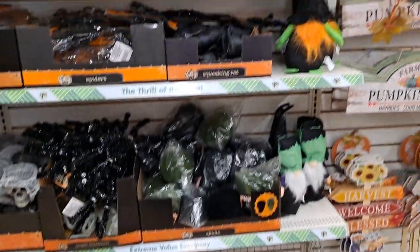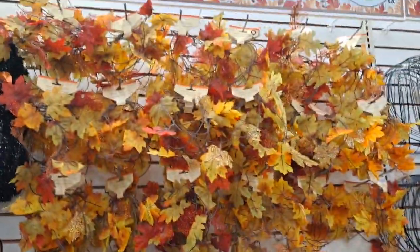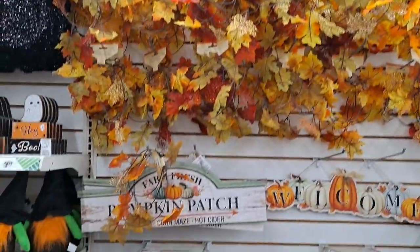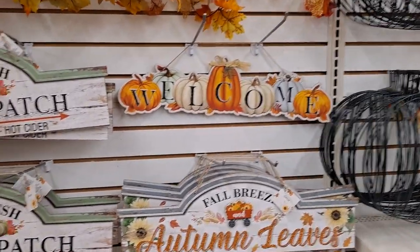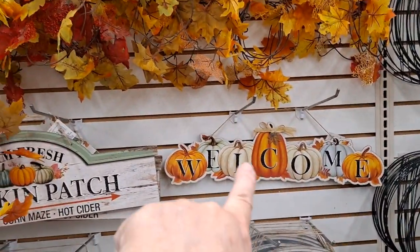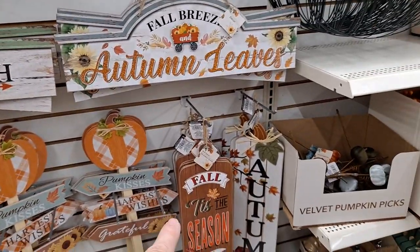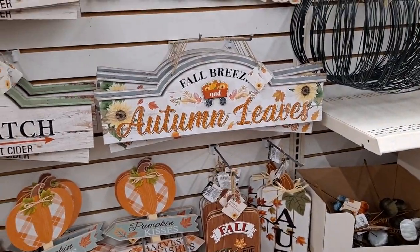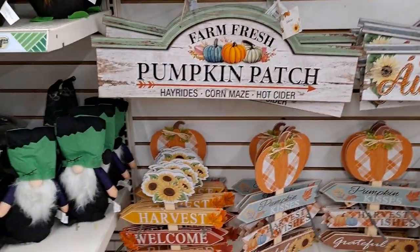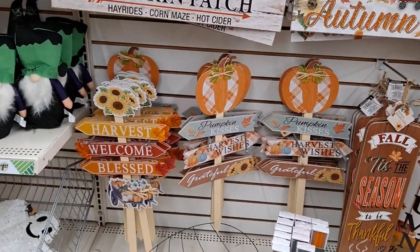And then we get into just regular fall — garlands. Pumpkin Patch, Fresh Pumpkin Patch, The Fall Breeze and Autumn Leaves, and the Welcome — I think I like that one the best. Tis the Season to be Thankful. Where's the football stuff? Oh, it's down there. I love that they're coming out with a bunch of football things — signs, yard stakes — all new to me this year.